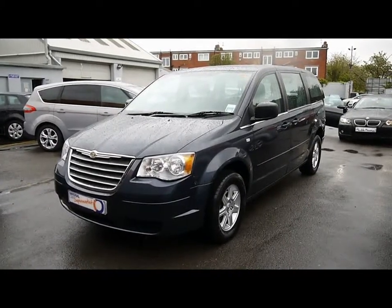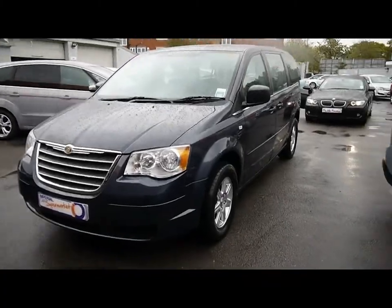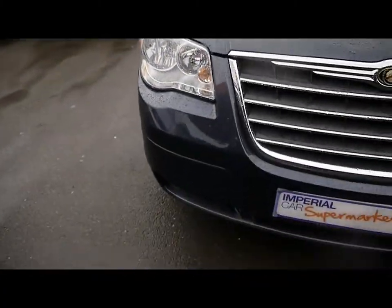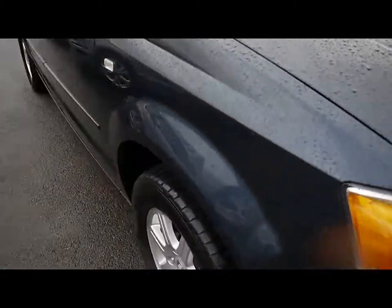Welcome to Imperial Cars. Today we have a 10-plate Chrysler Voyager to show you — a 7.0 MPV finished in blue. We're going to take you around the car so you can get a better idea of condition and certain features of the vehicle.